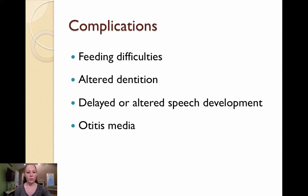Complications in this patient include feeding difficulties, altered dentition, delayed or altered speech development, and otitis media, which may lead to temporary or permanent hearing loss.